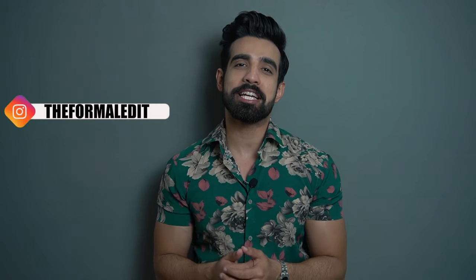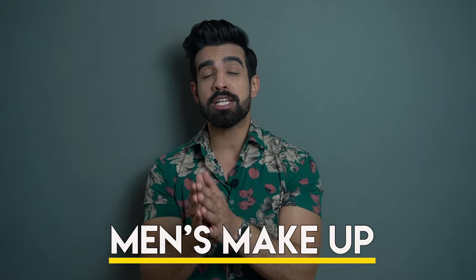Hey guys, welcome back to my channel. This is Karen as Jingra, your own the formal edit. Today we will talk about the topic which is men's makeup, which has to be very natural — when to do it, what to do, and how to do it.